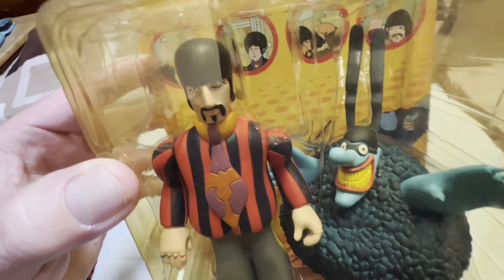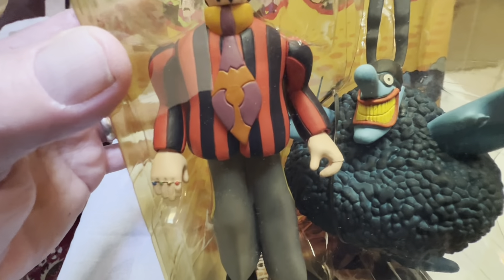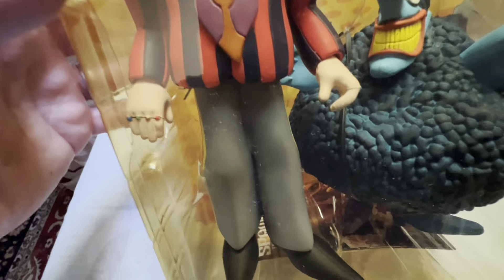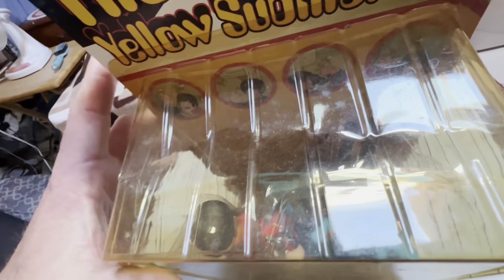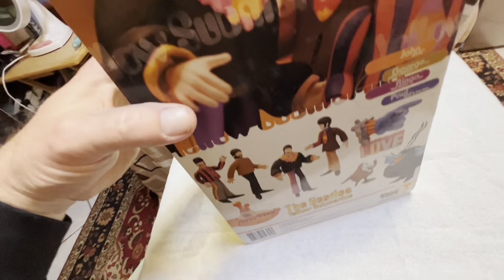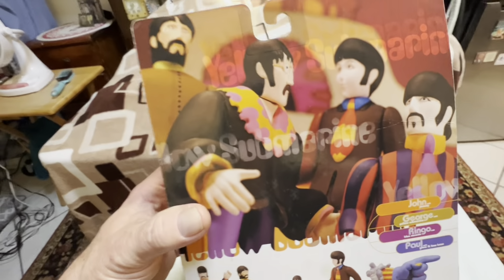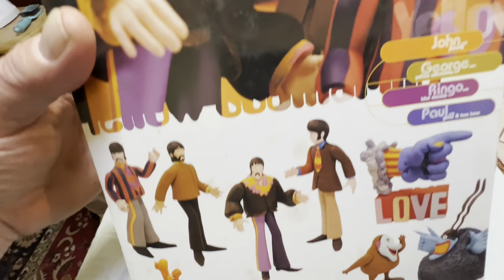They're more like statue figures. You can kind of turn Ringo's head, move his arms — maybe the hands — but that's about it. It's a pretty cool older set. I won this on eBay on an auction for $10.50.